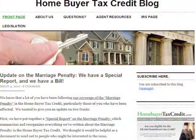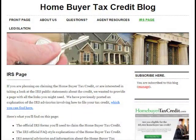If you go to HomebuyerTaxCreditBlog.com, you'll see that we have an IRS page. On that page, we have all the documents you need to include in your tax return if you're planning on claiming the tax credit, principally Form 5405, which is the form you need for your 2009 return that you'll file in April 2010. We also have a lot of the advisories that the IRS has put together, links to all of them, explanations of what they're about, and general advice about filing your taxes. Make sure you check that out at HomebuyerTaxCreditBlog.com.